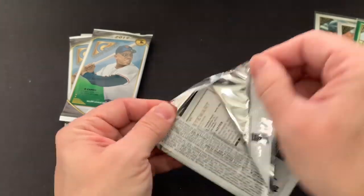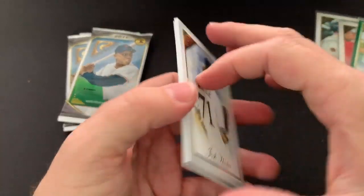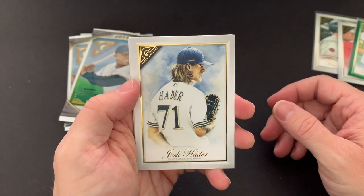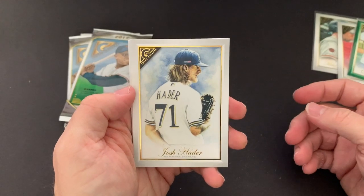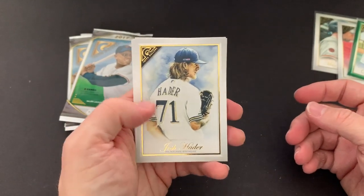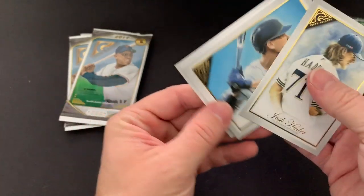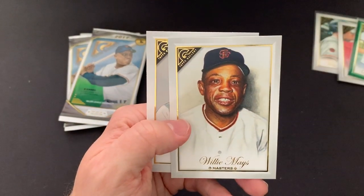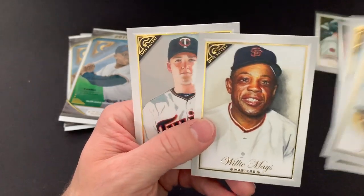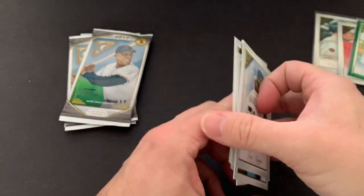Guys, please tell me down below — do you like these? Would you go buy some of these? I just really like the design — it looks a lot like 2018, but they are just nice looking cards. Josh Hader, Aaron Judge, Aaron Nola, a nice Willie Mays Masters. I'm guessing that's a short print — and it is. And then a Cody Stewart.